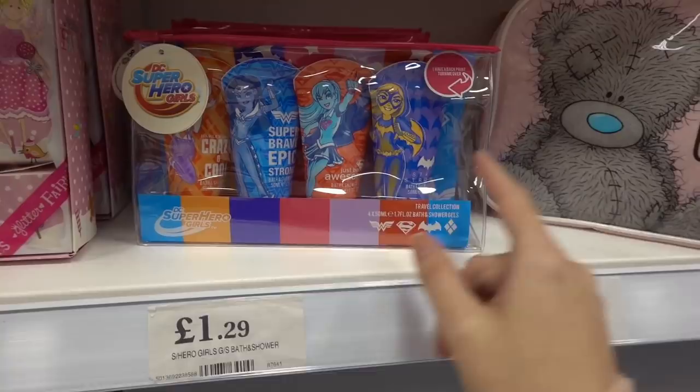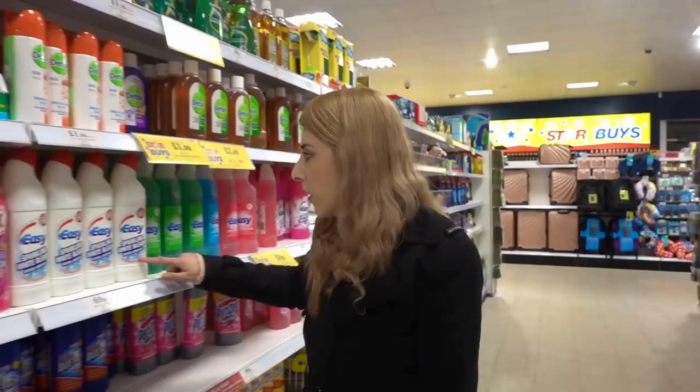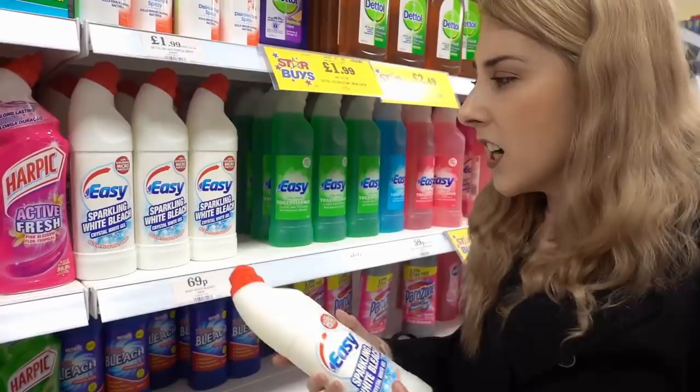We definitely need some bleach, so I want to give this one a try because it looks like a leading brand. Sometimes they're made in the same factory, so for only 69p we'll give this one a whirl.